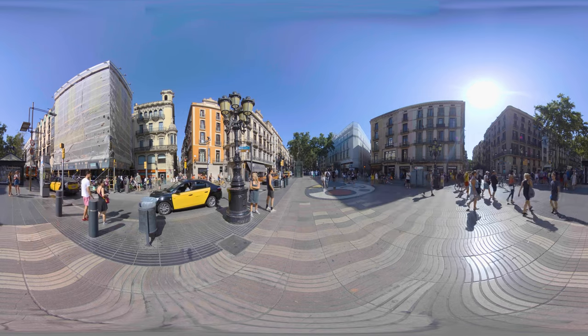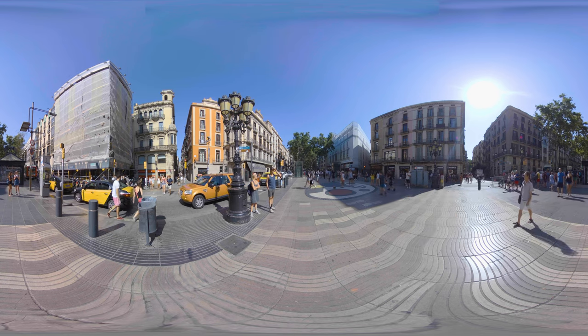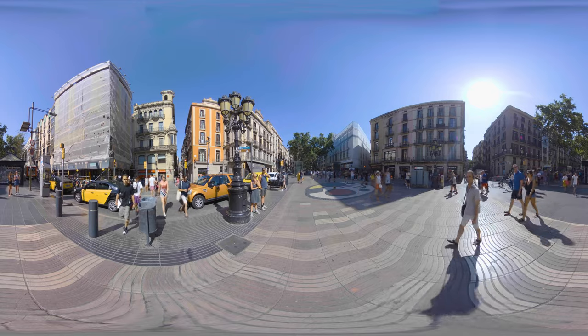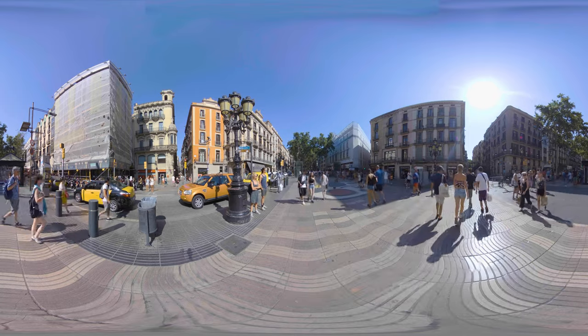La Rambla — probably the most famous street in central Barcelona. This pedestrian street is lined with trees on both sides and runs from the Plaza de Catalonia to Port Vell. La Rambla can be very crowded and it's one of those streets where you have to be careful of the tourists.